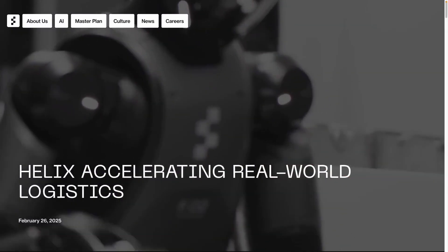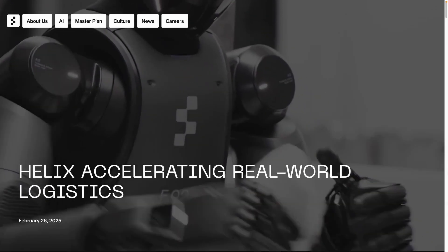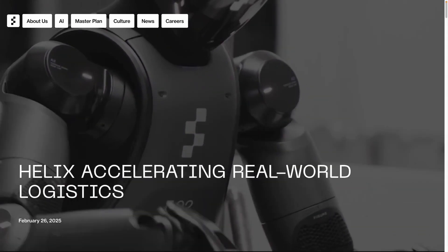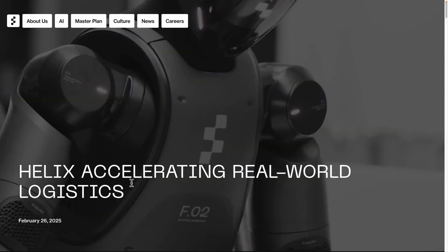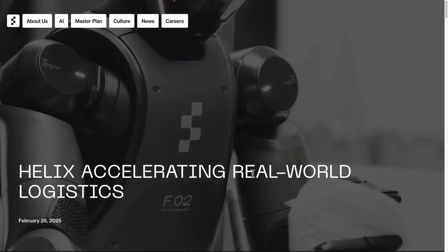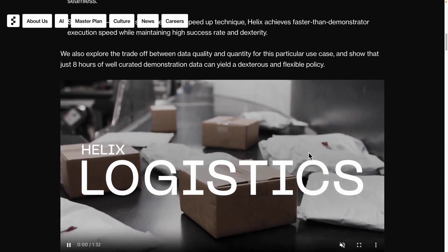Recently at Figure AI, we showcased an impressive video featuring Helix, a military robot. Two robots were interacting, organizing a refrigerator, and performing various tasks. Not long after, Helix is now accelerating real-world logistics applications. They showed a video of something done very quickly in the real world. It was quite impressive.